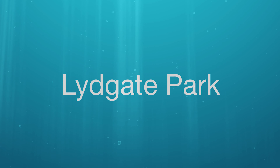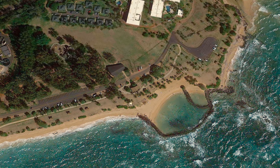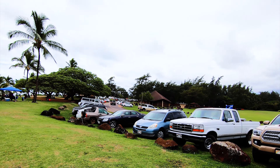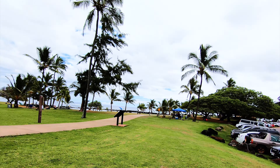Spot number two on our list takes us to Lydgate Park. This man-made swimming area has a large parking lot with plenty of parking, great sandy beaches to relax on, and calm waters that are perfect for snorkeling.